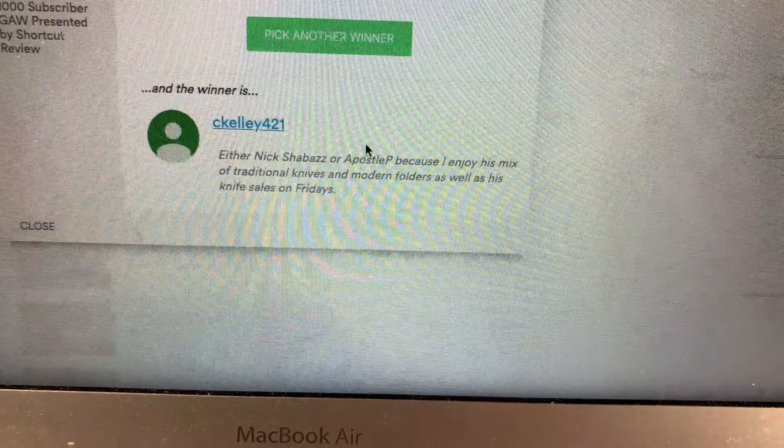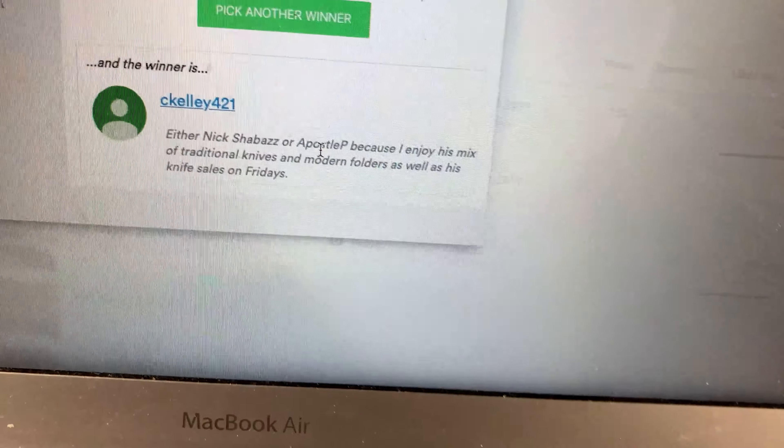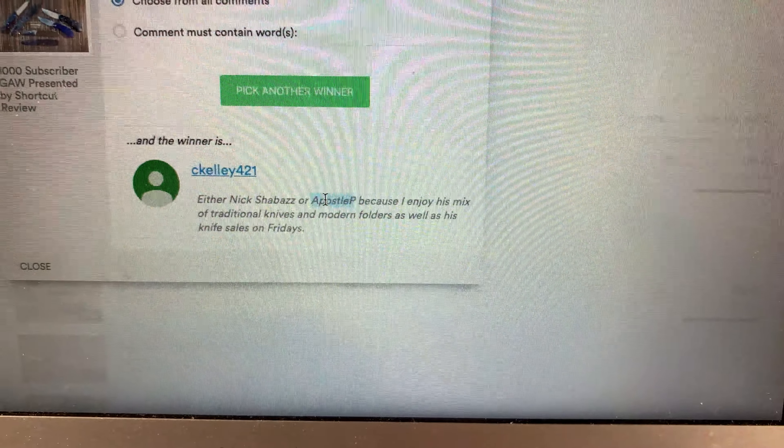Our third winner is C Kelly 21. The pick came up as either Nick Chabat — well, everyone loves Nick — or Apostle P. I really like Apostle P too. Being a sharpener, he really knows about the steels and is fantastic, as well as his knife sales. I haven't done a knife sale yet and we'll see if that's in the future, but thanks C Kelly 21.